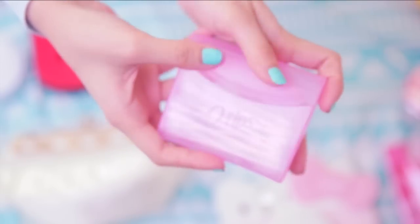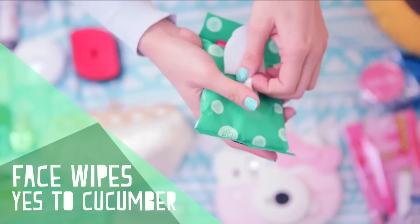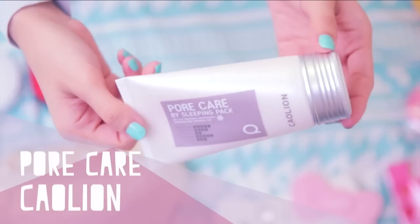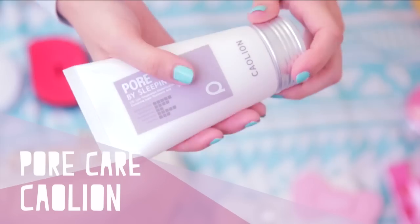To remove any stubborn leftover eye makeup — if you can stay awake and brush your teeth before you sleep, you can definitely use these wipes to clean your face at the same time. No more excuses for sleeping in with your makeup. Another product I like to throw into my bag is a sleeping pack.